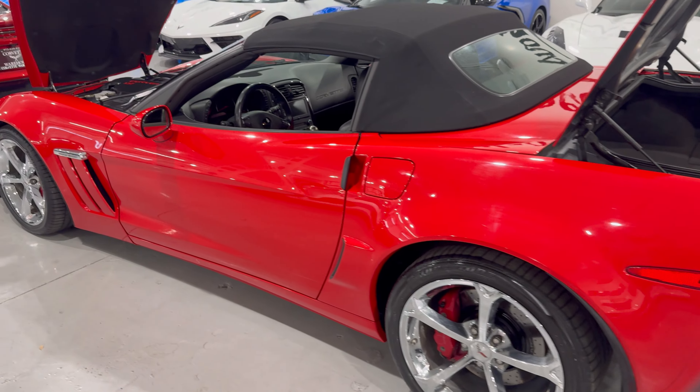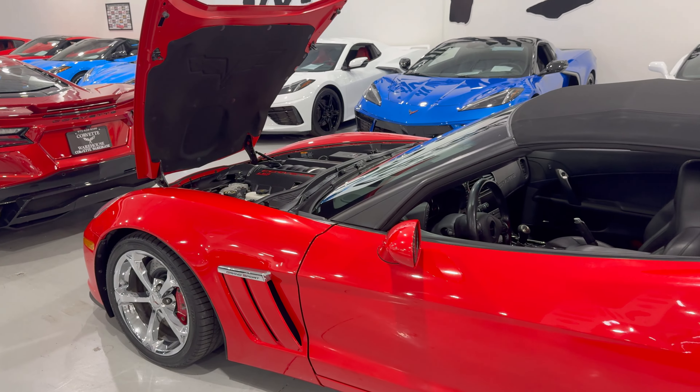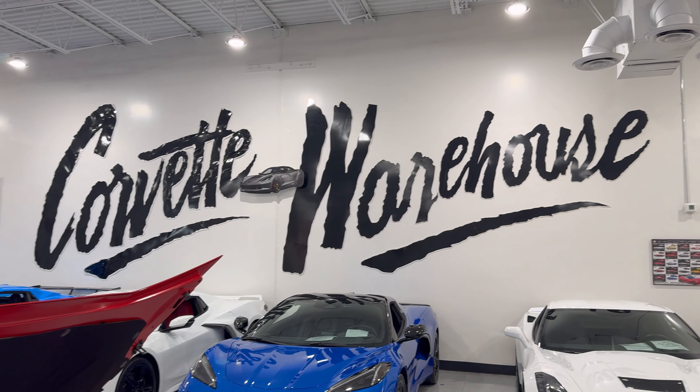So if you're interested in this beautiful 2012 Corvette Grand Sport, it's available here at Corvette Warehouse in Dallas.